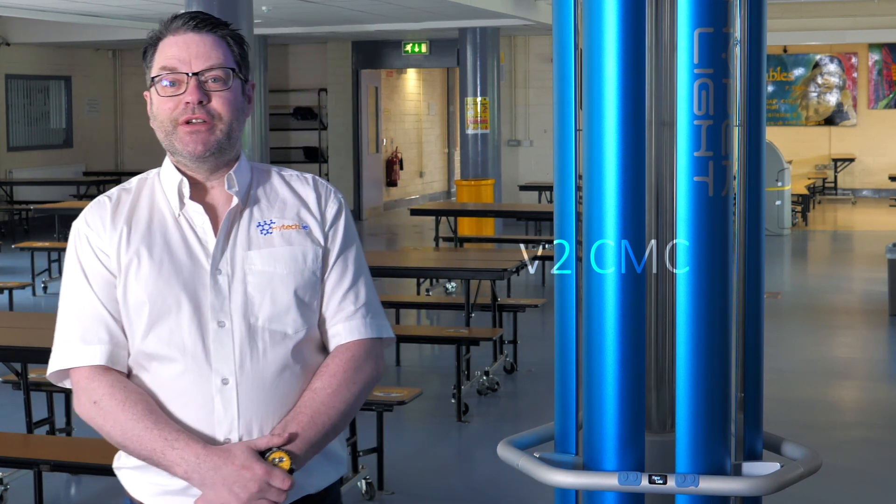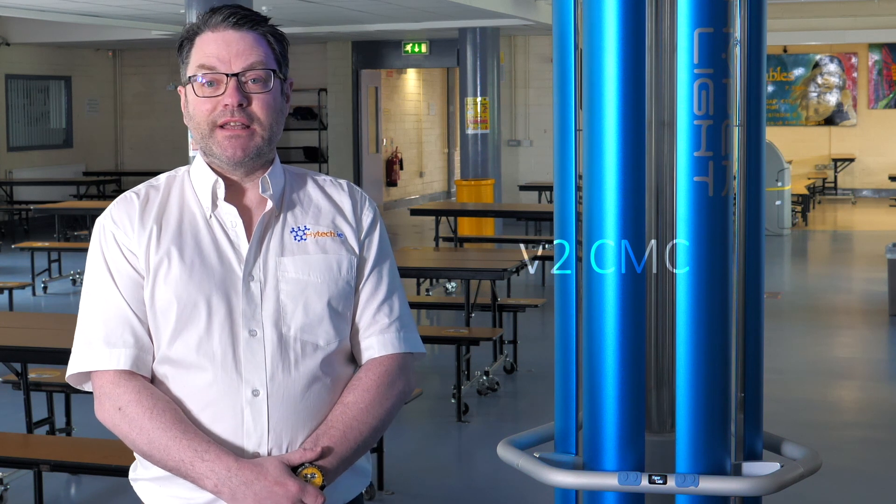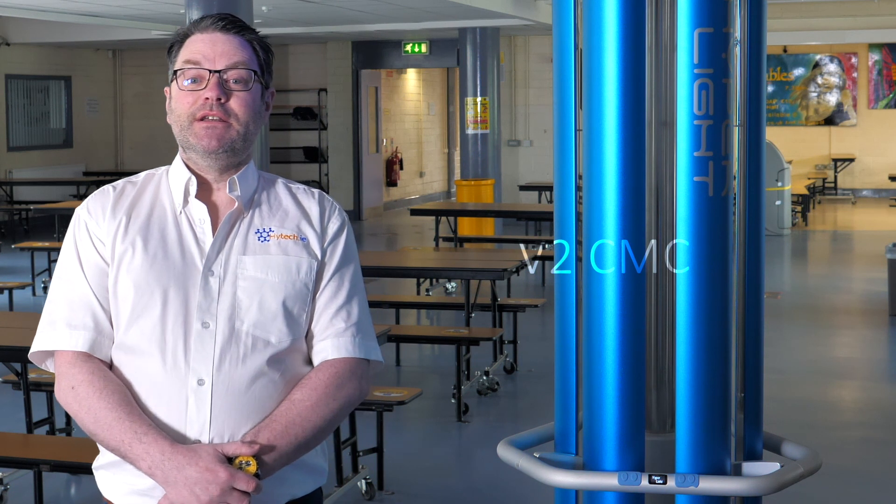The next phase of this rollout at Malahide is the introduction of Tommy 2. Tommy 2 is the autonomous UV robot. It comes out at night, does two hours of disinfection in the hallways — that's approximately two football field size areas — and then goes back to its base charging station. It does the work, doesn't call in sick, and effectively does two hours of disinfection every night. That's the next stage we're working towards.